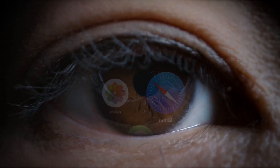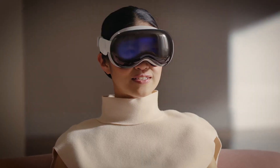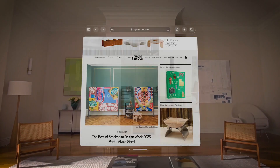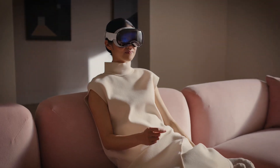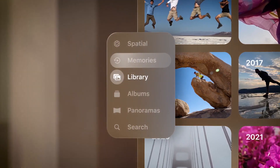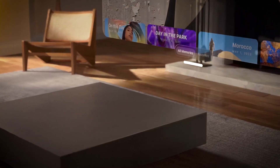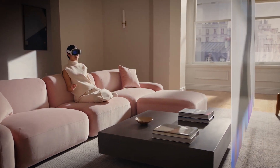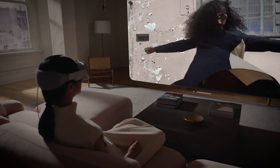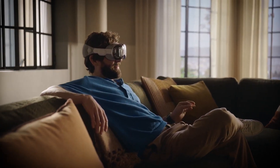Apple Vision Pro integrates seamlessly with the Apple ecosystem. Your existing Apple devices — like your iPhone, iPad, and Mac — work in harmony with Vision Pro, allowing you to seamlessly transition between them and access your content wherever you go. In terms of connectivity, Vision Pro supports the latest wireless standards, including Wi-Fi 6E and Bluetooth 5.2, ensuring fast and reliable connections. It also includes a range of sensors, such as depth sensors and environmental sensors, to enhance the spatial computing experience.